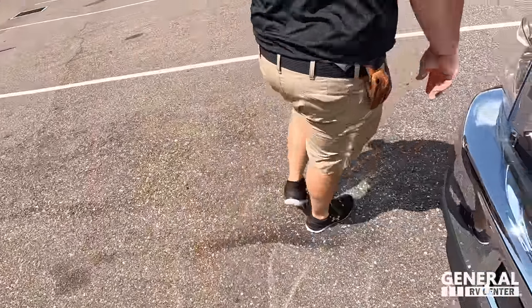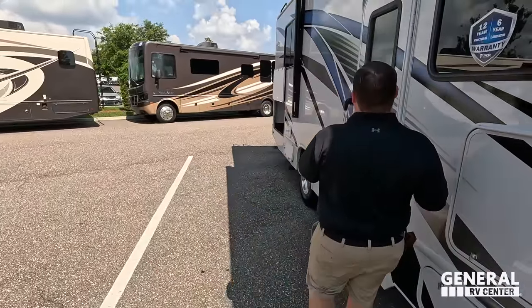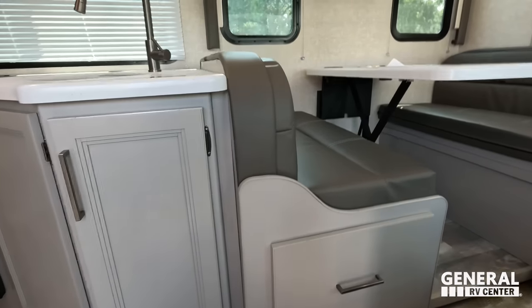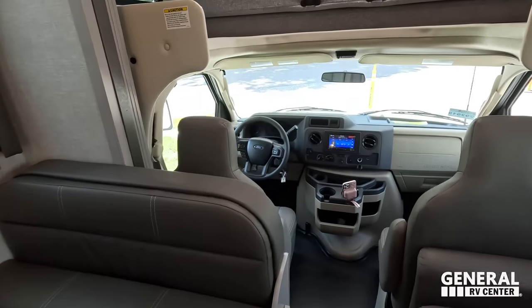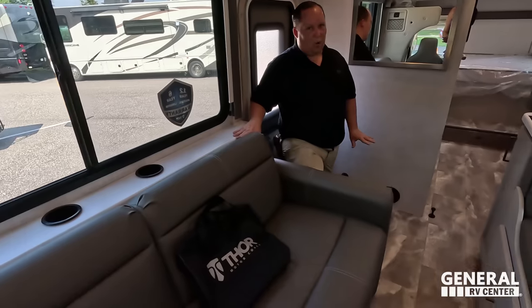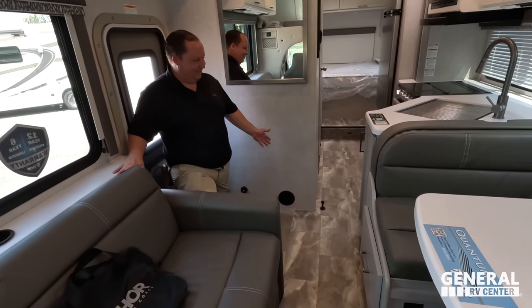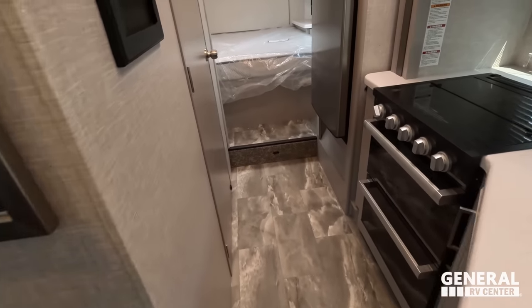It's very hot out there — I already need a shower after just 10 minutes. Walking in here with the slide in, there's a really good walkway with plenty of space to get through. Now that we're inside, we'll slow things down.